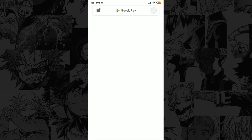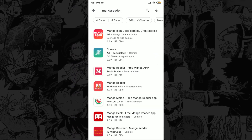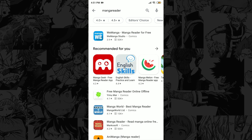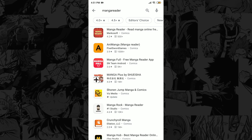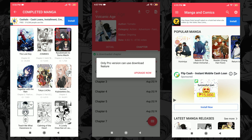If you search for manga reading apps on Google Play or the Play Store, you'll find a ton of them. I personally tried some of them and they're disappointing most of the time — almost all of them have a small library, limited download spots, and a ton of ads.